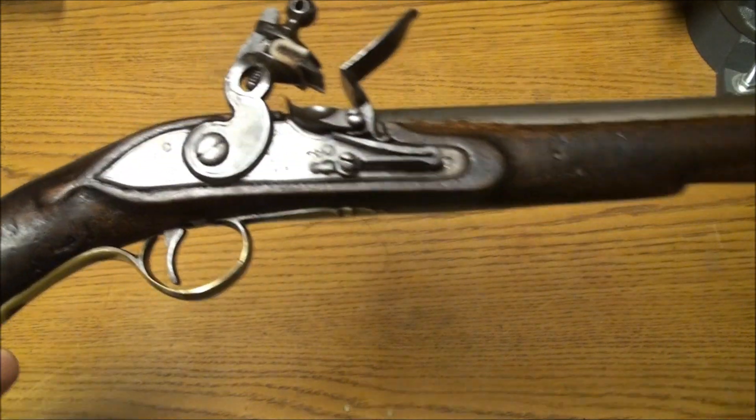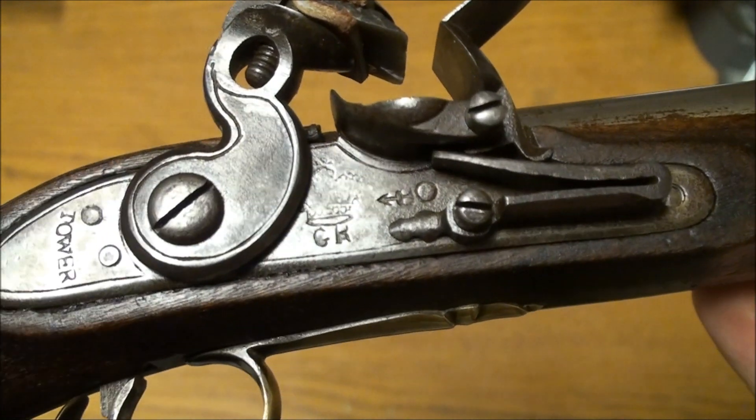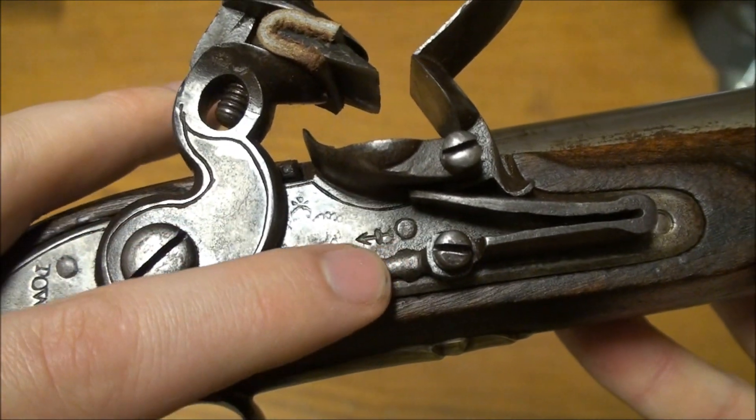As you can see, there are the Tower of London marks, the king cipher, and the broad arrow.